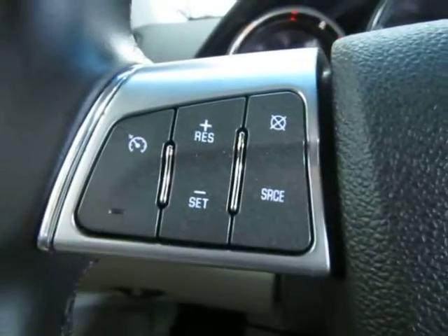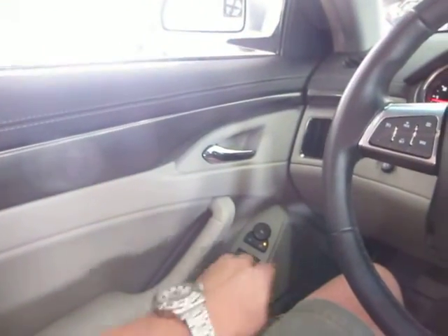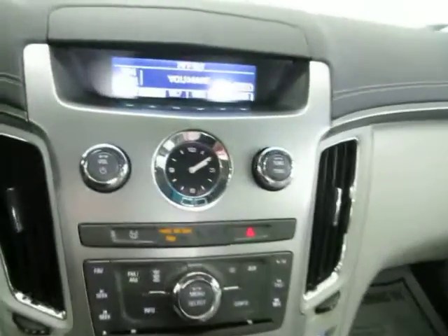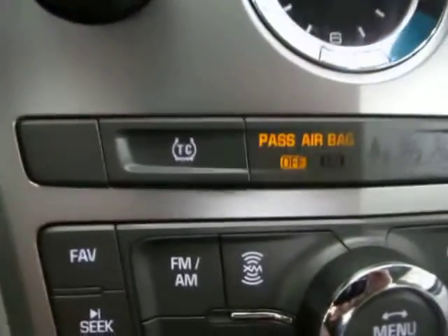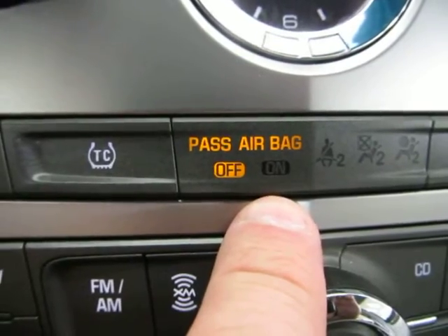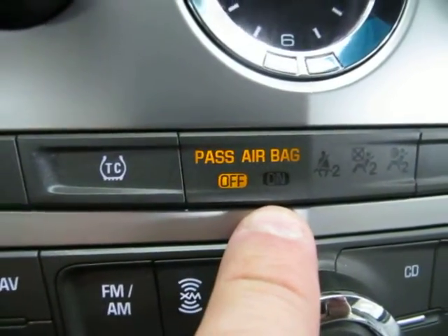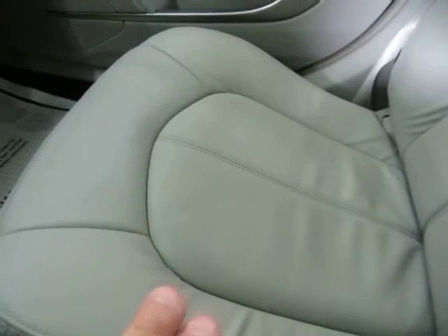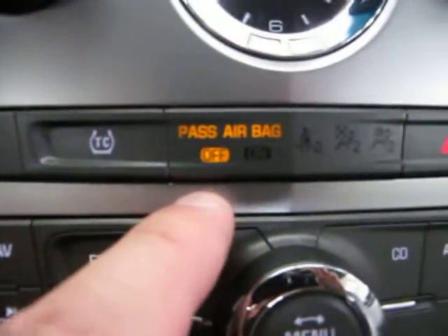This button is to disable your traction control. This indicator lets you know that the passenger airbag is off — because if you get into a car accident and there's nobody in the front passenger seat, there's no reason for the airbag to deploy. The seat cushion has a sensor inside that senses the weight of the passenger; once somebody sits there, it will say passenger airbag on.